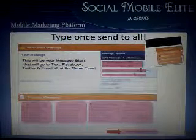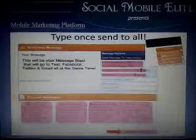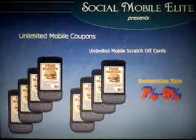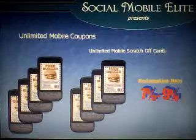Then send a message to your entire list with the push of one button. You can even break them down and only send a text message to your entire list, or an email, or just send a Facebook post on your wall. The one-touch marketing platform also allows you to give out unlimited mobile coupons and mobile scratch-off cards. Currently, mobile coupons have an industry standard redemption rate of 7-9%, which means using them makes you money.